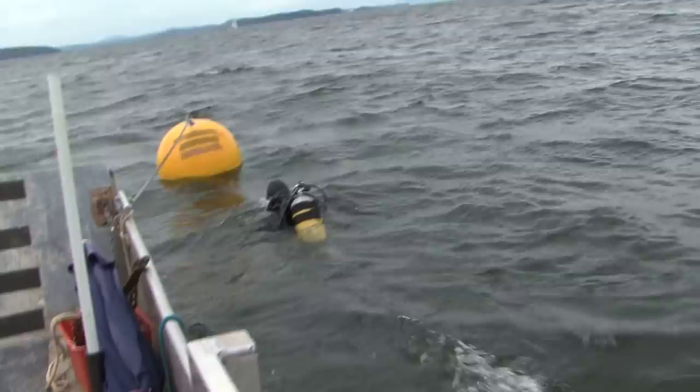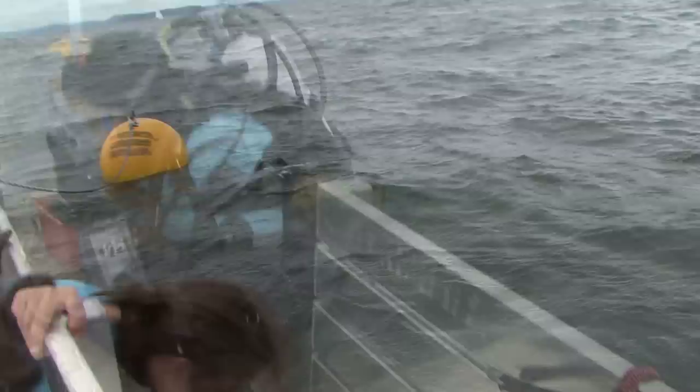This amazing vessel, discovered in 1983, is part of the Lake Champlain underwater historic preserve. The yellow buoy is made to protect the vessel. You're not allowed to anchor here — just tie off to the buoy.